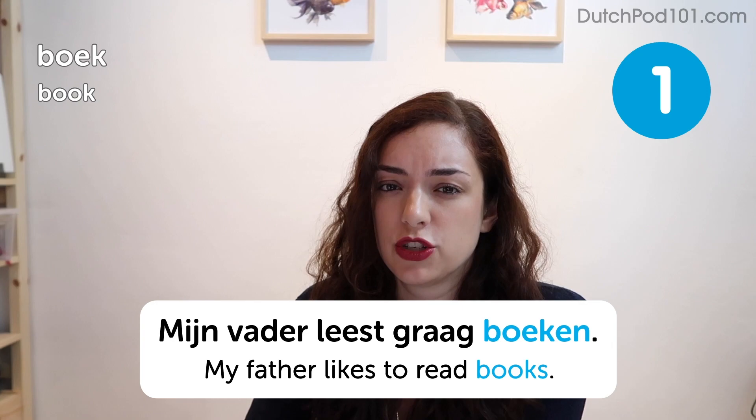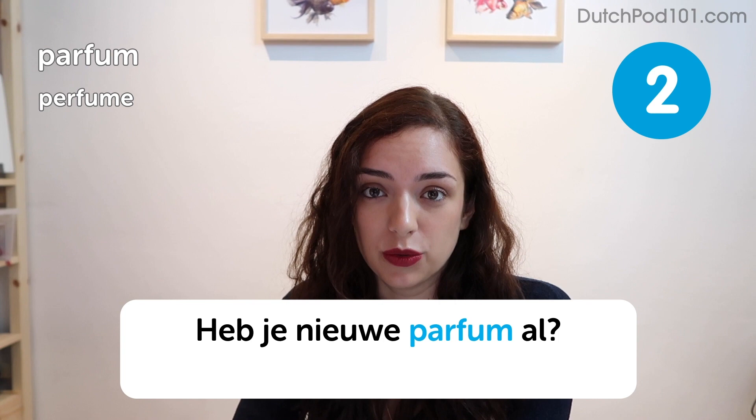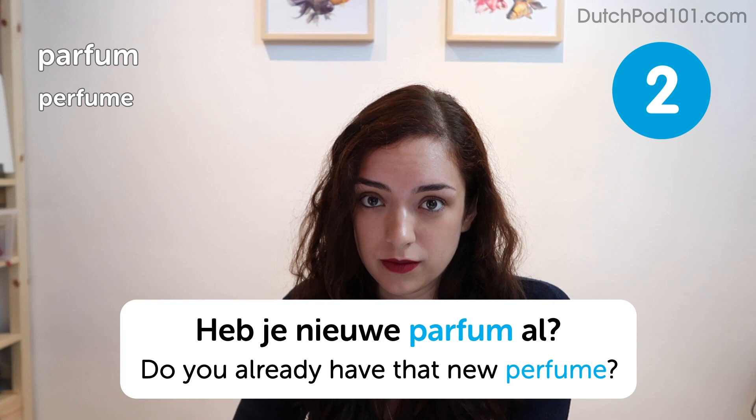Parfum. Parfum. Heb je het nieuwe parfum al? Do you already have that new perfume? Another really easy one. Do you guys wear perfume? I have one that smells like fresh laundry and I use that a lot. It's the best scent ever.